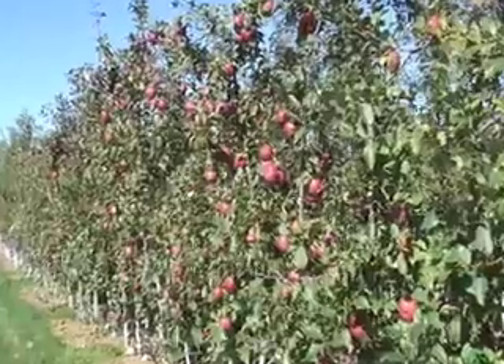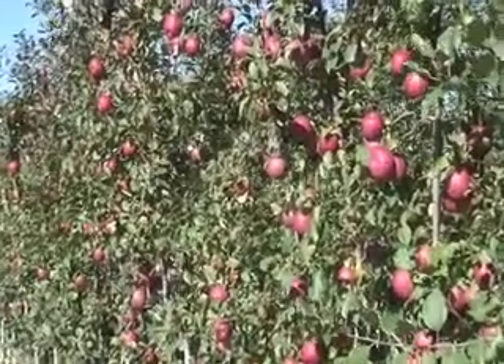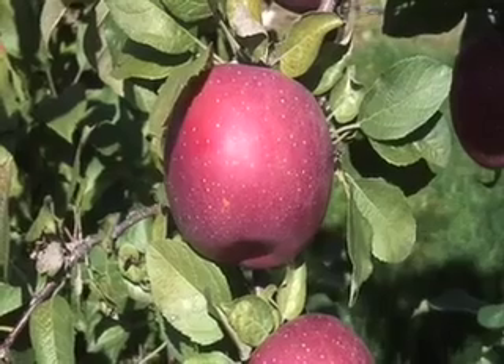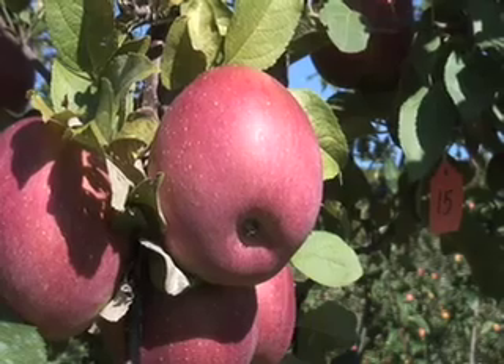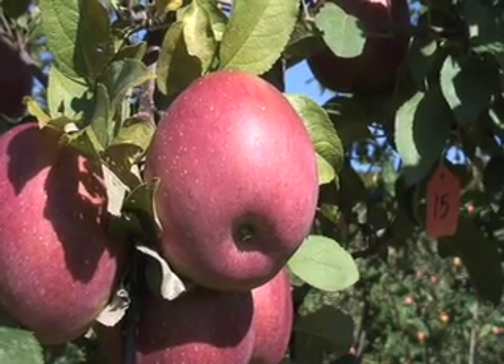Oh, and just one more thing — it's too nice a day to not show you these Fuji on a bud nine rootstock in a super spindle apple planting, two feet between trees. Both of these Fuji varieties — Desert Rose and Autumn Rose from Willow Drive Nursery — are on bud nine rootstock. As you can see, there's a real nice heavy crop on these this year. A very pretty Fuji. I highly recommend both. So I promise that's all. Until next time.